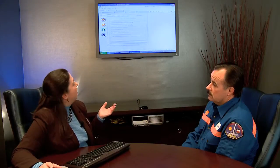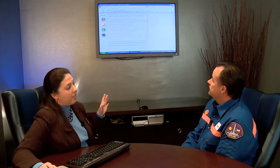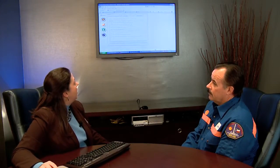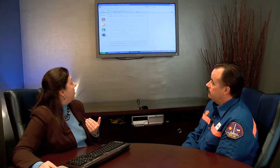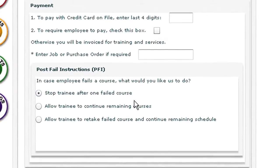The next tab is Special Instructions. Special instructions allow the contractor to specify if they're going to pay with a credit card on file, whether they're going to require the employee to pay, or they may have no special instructions. Some of them like to specify a purchase order to make it easier for their accounting departments. The other option — pretty interesting — is post-fail instructions. Post-fail instructions are where the employer can decide if they want the individual stopped if they fail a course. This saves them money by not allowing someone to keep trying who perhaps can't read English. They can let them continue remaining courses but not repay for the one they failed, or they can allow retest. Our default is always to stop after one fail.